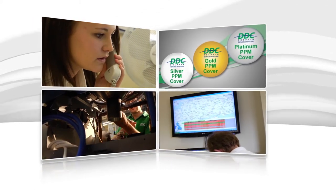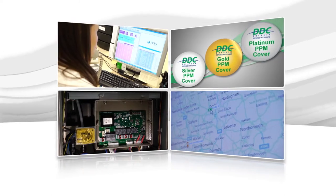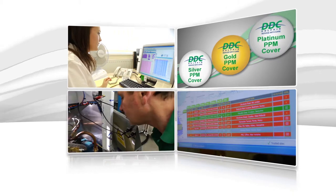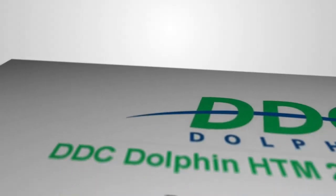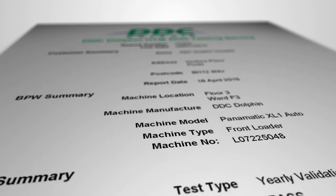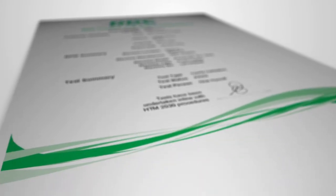A nationwide network of directly employed service engineers ensures a quick response to minimise downtime. DDC Dolphin offers regular service contracts and maintenance on all leading brands of washer disinfectors and macerators, plus HTM validation testing. Our fully trained engineers provide the very best advice and expertise in sluice room maintenance and repair.